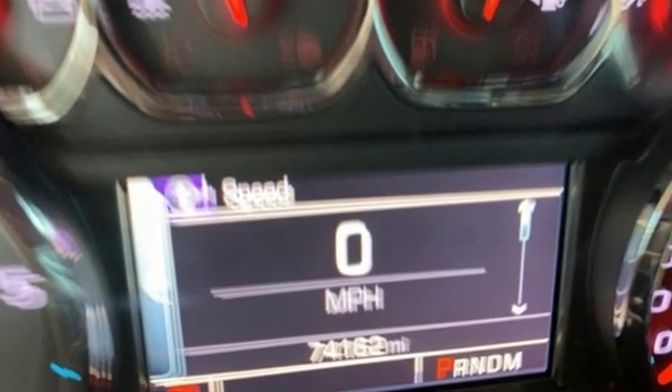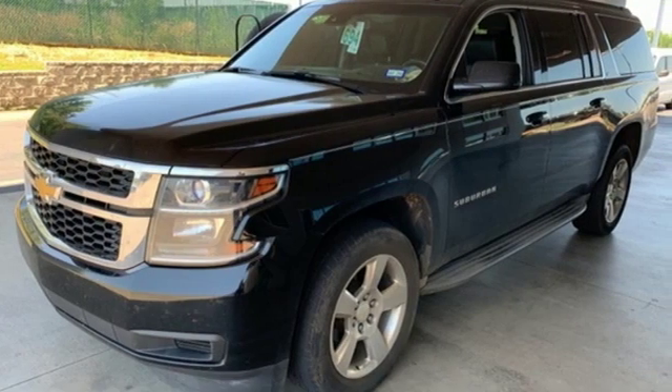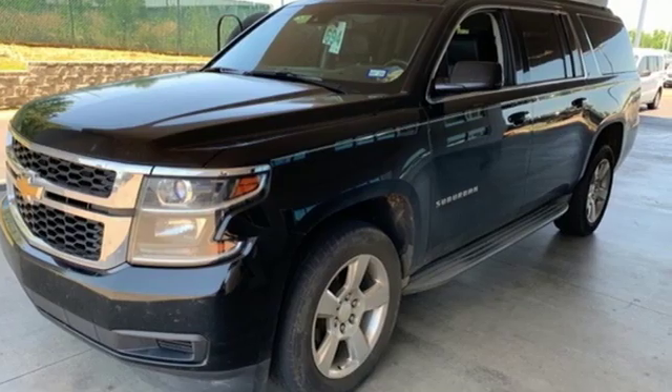Kelley Blue Book remarks: boat and trailer owners in particular gravitate towards Suburbans, which offer up to 8,100 pounds towing capacity.